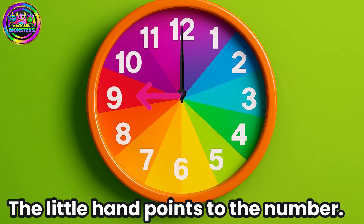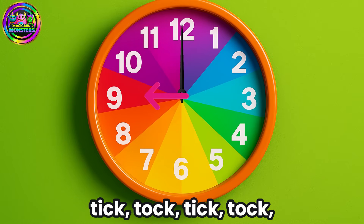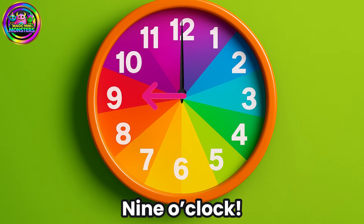The little hand points to the number. What time is it? Tick-tock, tick-tock, tick-tock, tick-tock — 9 o'clock!